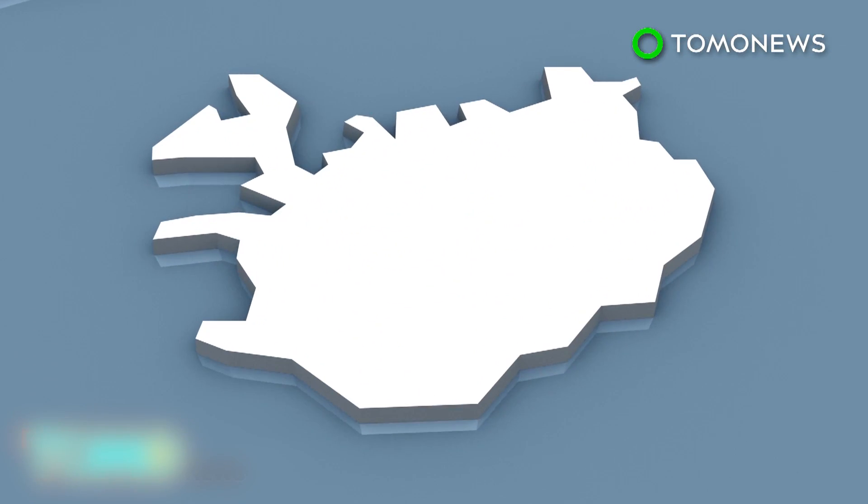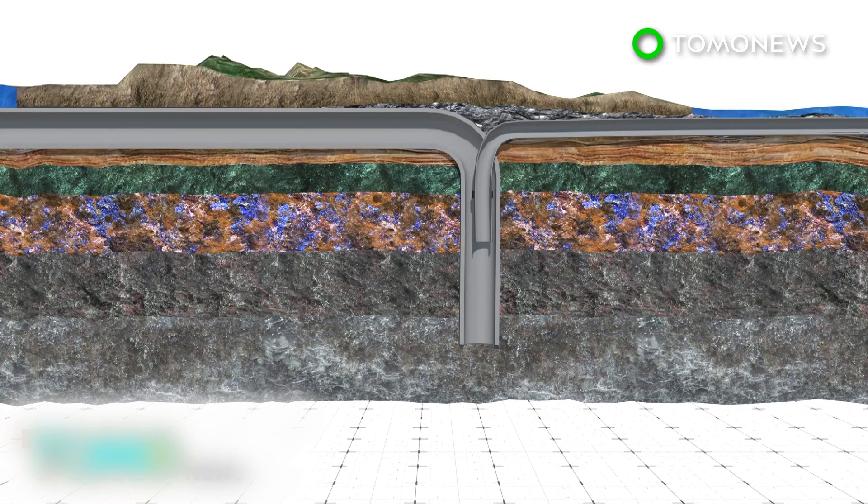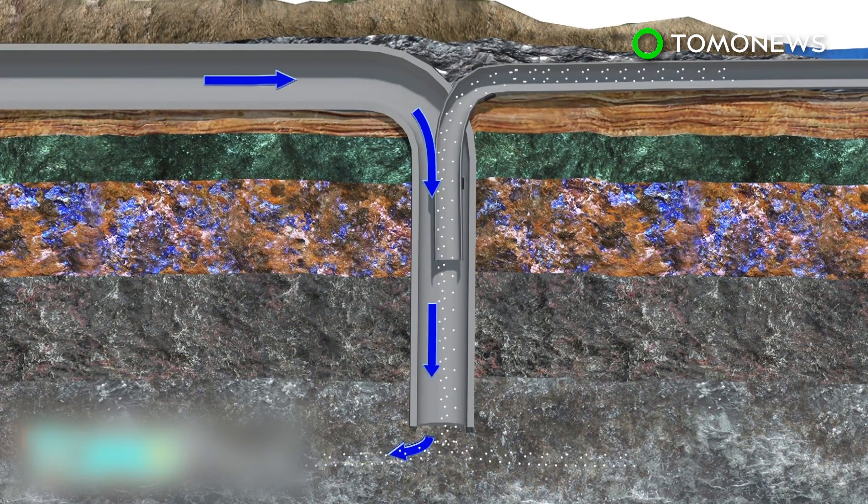Scientists at the Hellisheidi Geothermal Power Plant in Iceland have converted carbon dioxide into the volcanic rock basalt. Researchers pumped 230 tons of CO2 into rock 500 meters underground, dissolving the gas in water to prevent it from escaping. More than 95% of the gas turned to stone within two years, speeding up a natural process that takes hundreds or thousands of years.